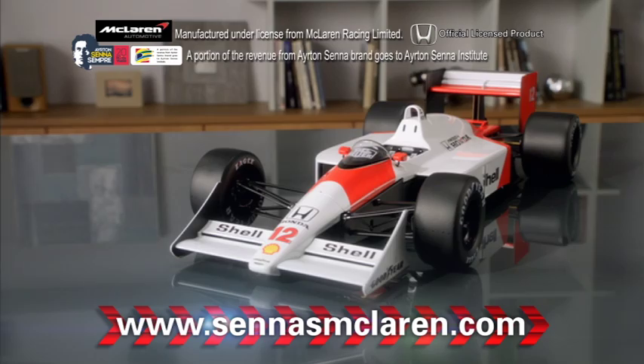This offer is not available in stores, so order today and start building Senna's legendary 1988 McLaren Honda MP4/4 now.